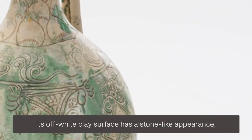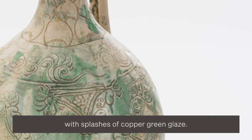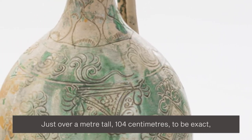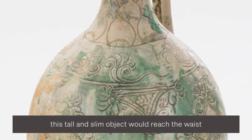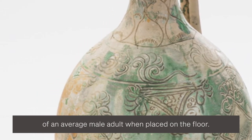Its off-white clay surface has a stone-like appearance with splashes of copper-green glaze. Just over a metre tall — 104 centimetres to be exact — this tall and slim object would reach the waist of an average male adult when placed on the floor.